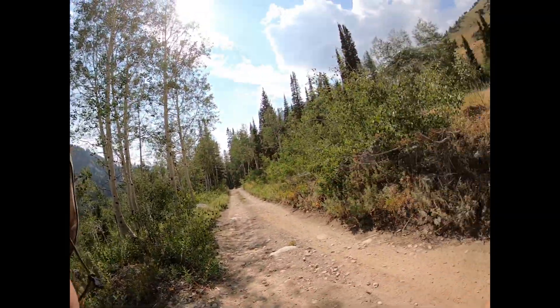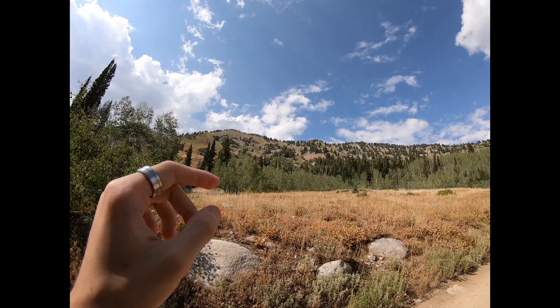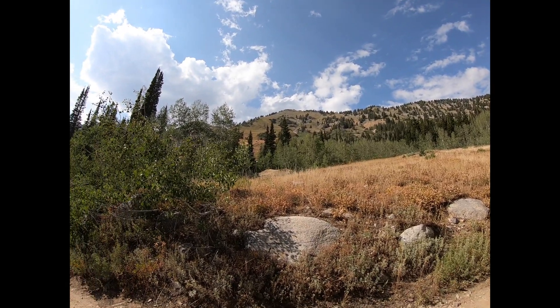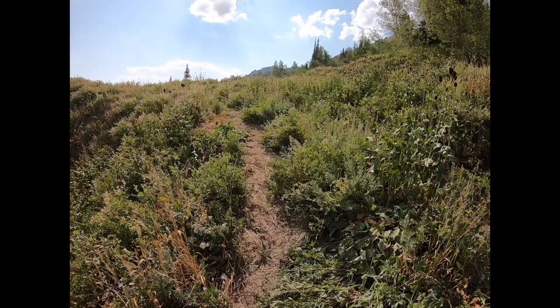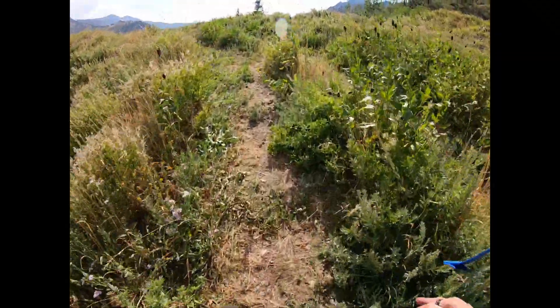Hey guys, welcome back to the channel. Today we're going to be doing a little bit of rock hounding. We are at an undisclosed location in the Wasatch Mountain range. That's where we're hiking to today — up there to those mines. As you can see there's already a tailing right there, and there's so much vegetation walking through all this stuff — it gets so humid.